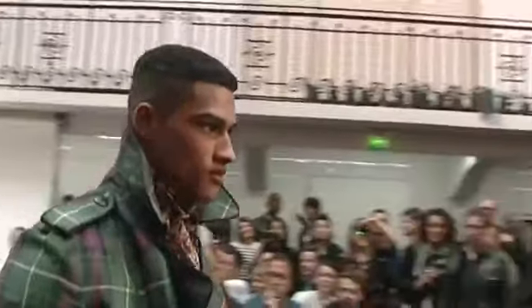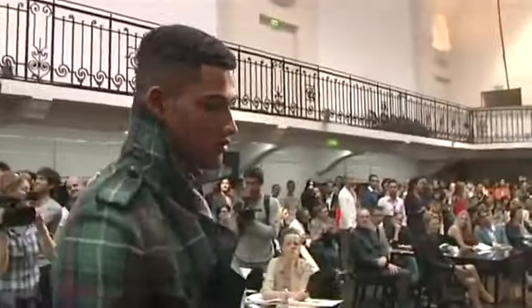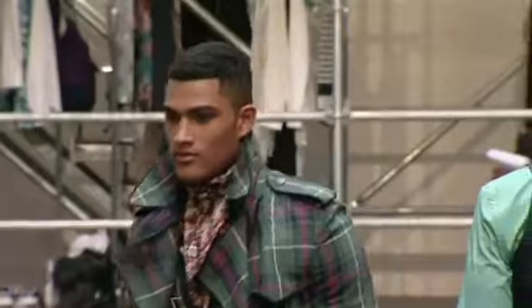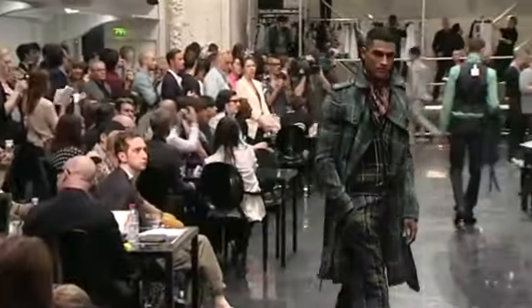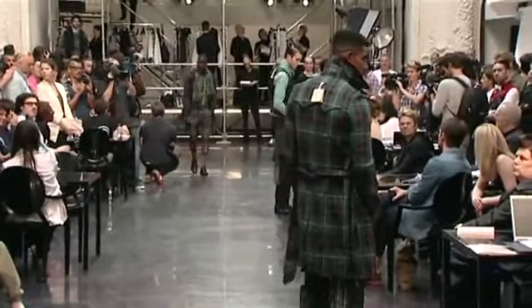Look 13, robe. Trench et pantalon à plis en lin écossais, tissu 150. Chemise et bandana en popeline imprimée fleur multicolore. Cardigan en maille jacquard écossais.